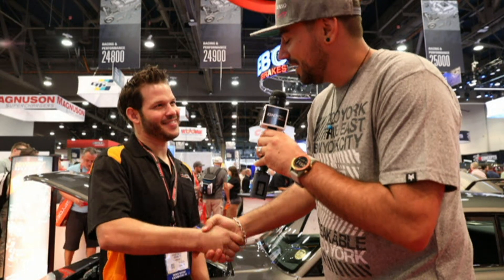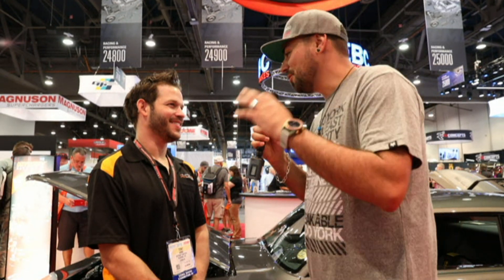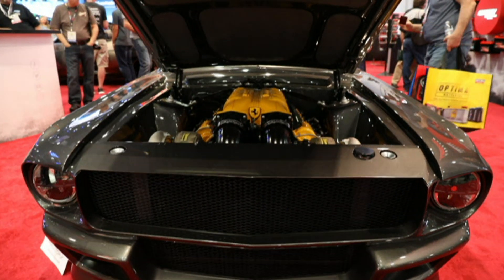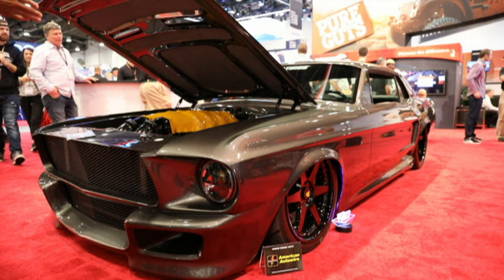Tony, thank you very much for being with us. This car is absolutely just a work of art. It's actually one of the top three cars that I've seen here at SEMA — I just wanted to let you know.